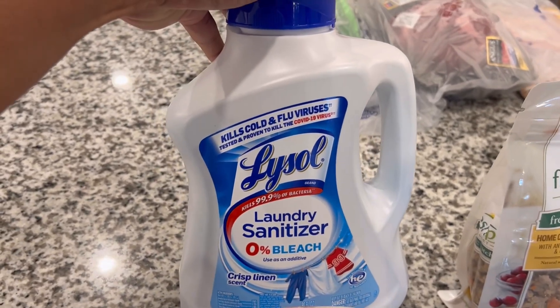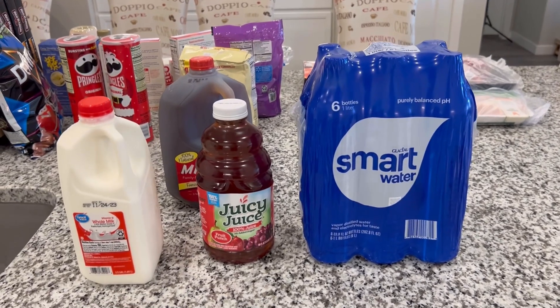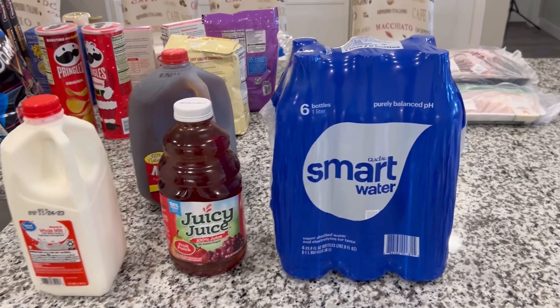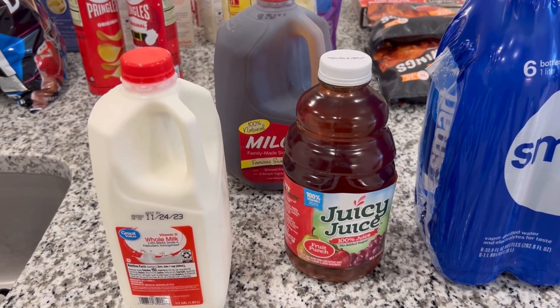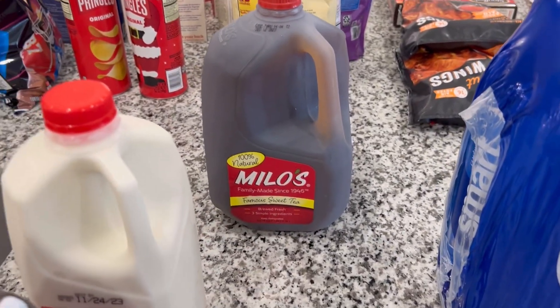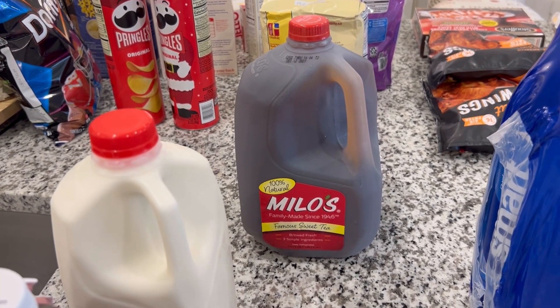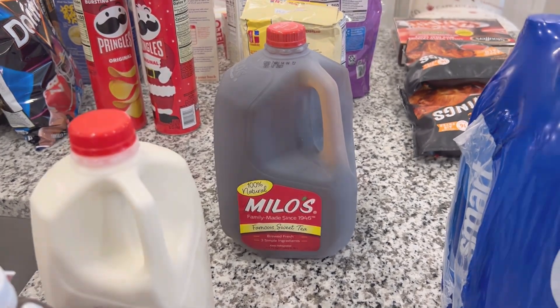The final things we have are Smart Water, which is for me — I need to get back on my water intake. I also picked up a half gallon of whole milk, some more Juicy Juice because it's been really good for our sons, and Milo's Famous Sweet Tea. We really like that one — it's not overly sweet, kind of like the Chick-fil-A sweet tea. All right, that's everything we got from Walmart.